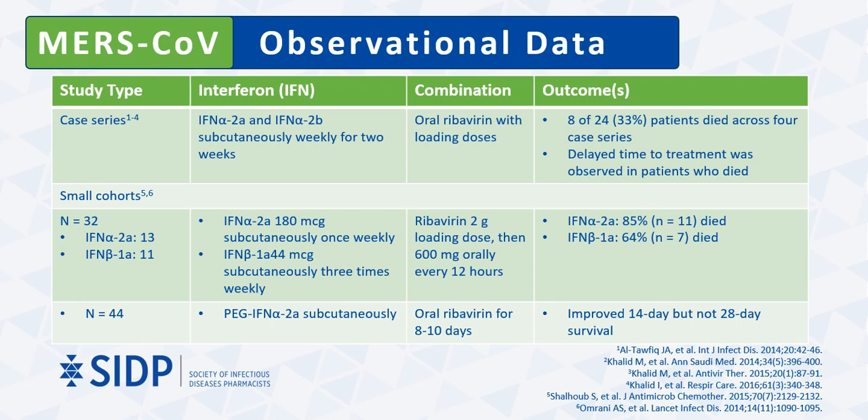Compared to SARS-CoV, there are slightly more clinical data with interferons for MERS-CoV infections, albeit mostly in the form of case series and small cohort studies. This table summarizes the case series and two smaller cohort studies that evaluated interferon alpha and beta formulations combined with oral ribavirin. Despite the study's limitations, it is worthwhile to note two points: delayed time to treatment was observed in patients who died, and mortality rates were numerically lower in patients treated with interferon beta than interferon alpha, which is consistent with the in vitro evidence.